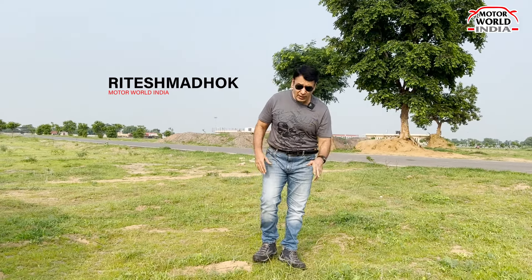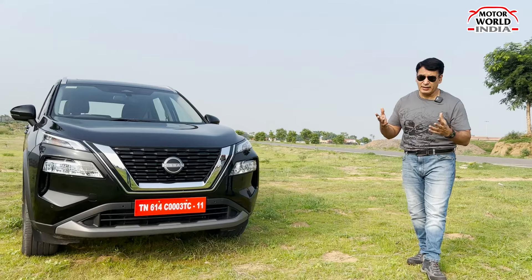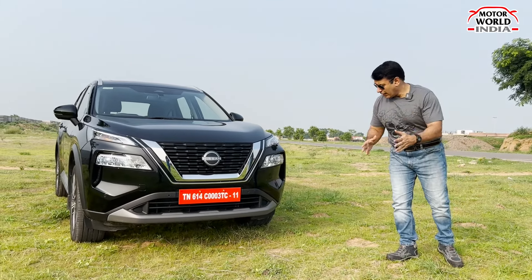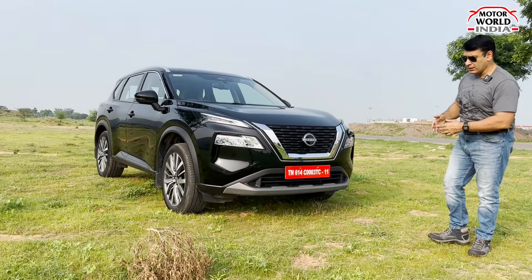In 2005, when the Japanese car maker was entering Nissan India, the first model brought was the X-Trail SUV. In 2024, when Nissan India restructured, it has new big plans for its India market.